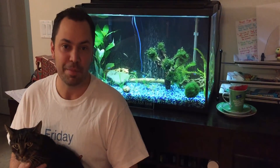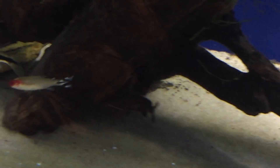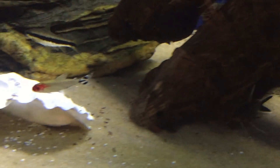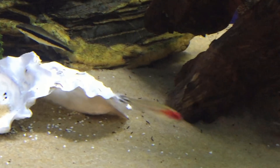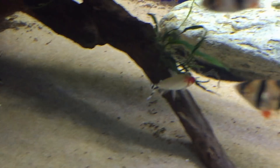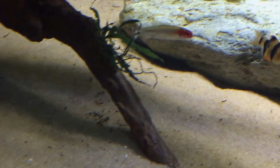Number four is Rummy Nose Tetra. The reason why Rummy Nose isn't higher on my list is because they can be kind of finicky. The one nice thing about the Rummy Nose Tetra is with their red head — if it goes pale, then you know that there's something wrong with the water chemistry. But my favorite thing about the Rummy Nose Tetra is how they school together. You get a big group of these guys and it is a tight, tight school, and it is very cool to watch.